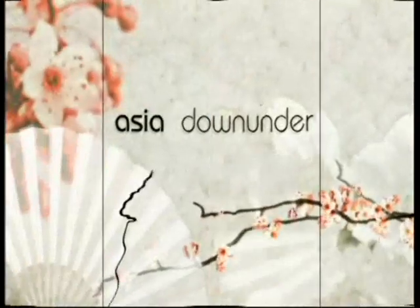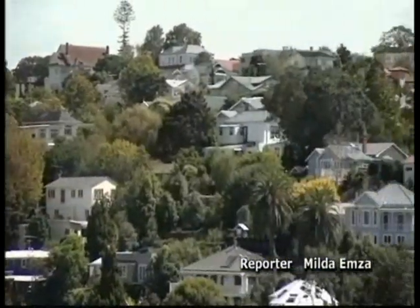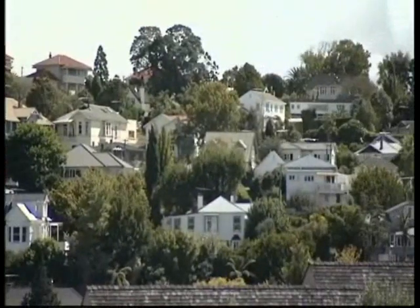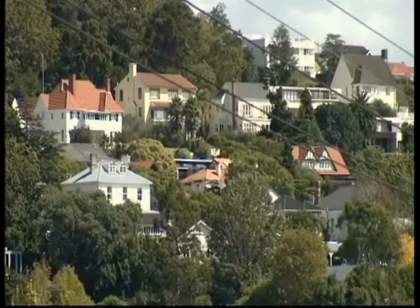Buildings make a big environmental impact on the planet, and New Zealand is no exception. The eco-house concept is one way to reduce the problem. Residential buildings use 13% of New Zealand's energy and close to 30% of the nation's electricity. They're also a major contributor to greenhouse gas emissions.